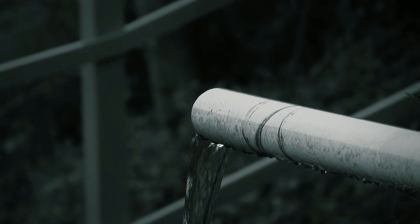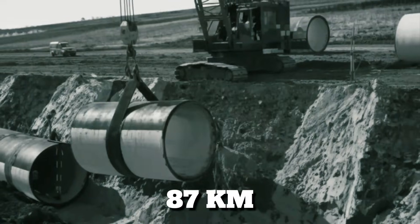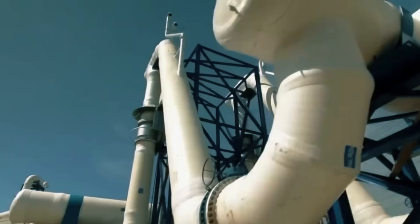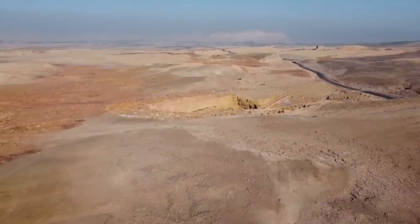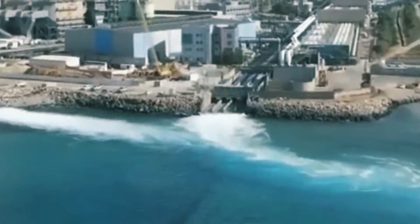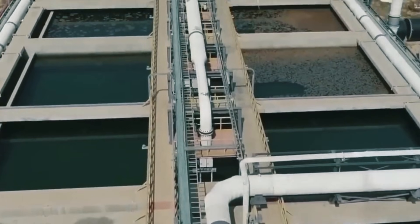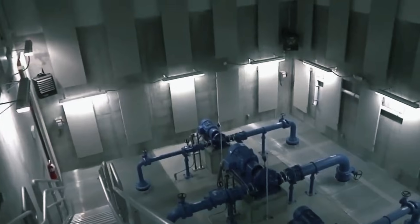The National Water Carrier isn't simply a pipe in the ground — it's a masterwork of interconnected systems: 87 kilometres of massive steel and concrete pipelines, 13 kilometres of tunnels carved through solid rock, 8 kilometres of open canals, enormous reservoirs, and some of the most powerful pumping stations ever constructed in the region. The engineering challenge began at the source. The Sea of Galilee, Israel's largest freshwater lake, sits in a depression 230 metres below sea level. To move water from this natural bowl required lifting millions of cubic metres upward against gravity. The Sapir pumping station was built at the water's edge, equipped with massive turbines designed to propel water 250 metres upward in the first leg of its journey.